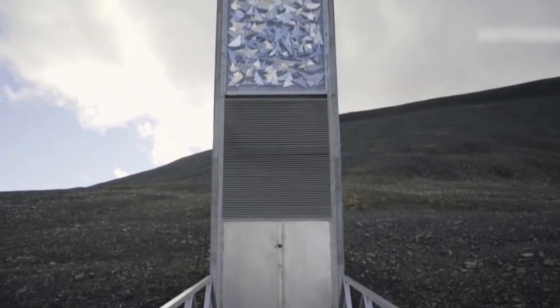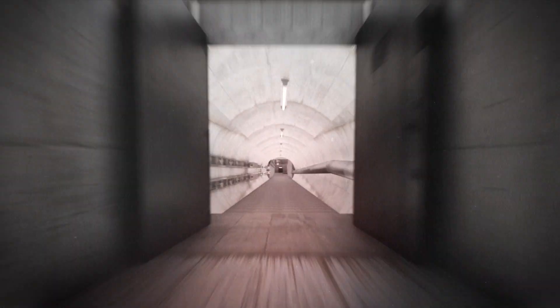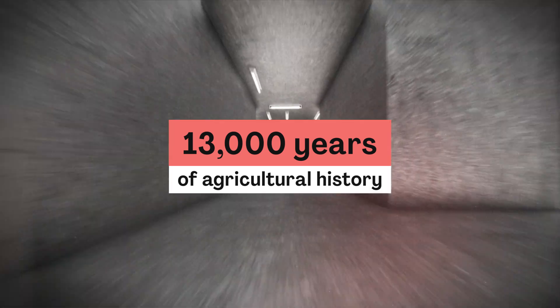Welcome to the Svalbard Global Seed Vault. Located way up north in the permafrost, 1,300 kilometers beyond the Arctic Circle, Norway has the world's largest secure seed storage. These five metal doors are opened only a few times each year to accept new seed entries. The vault encapsulates 13,000 years of the world's agricultural history.